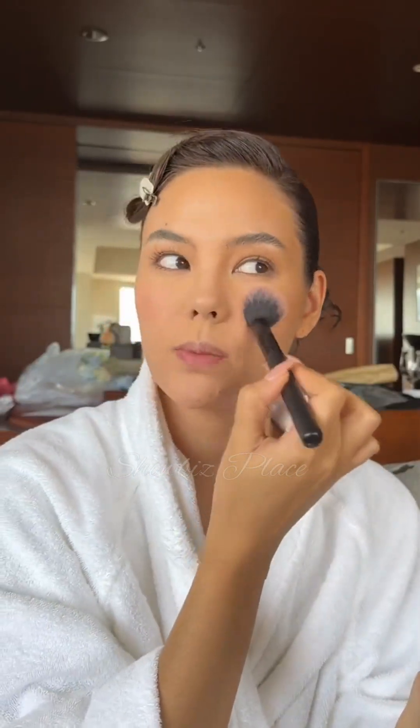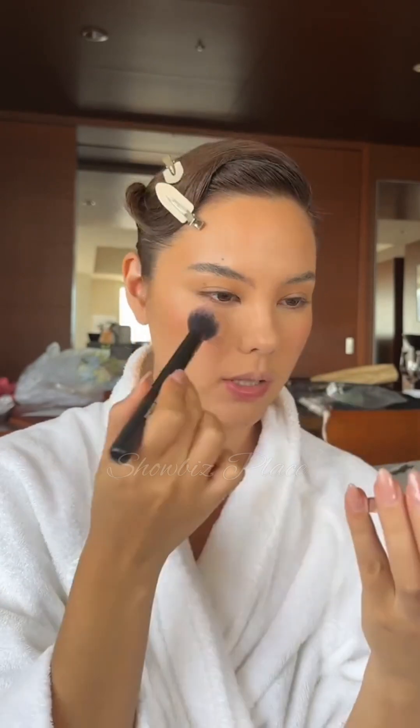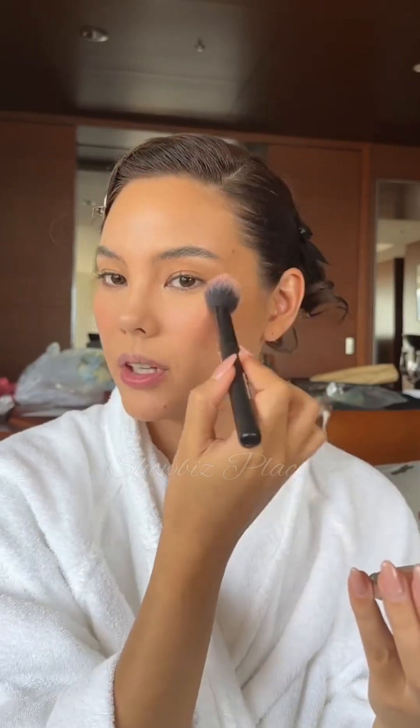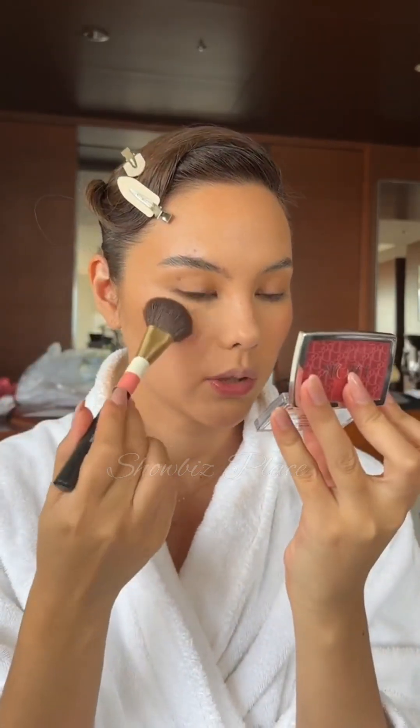I like to layer my blushes because with a cream and a powder blush is usually the first thing to fade in my makeup, so I like to feel like I'm locking it in by doing the layers. Then I'm taking one of my favorite Dior Rosy Glow blushes — this is in Rosewood, a brown-toned pink — and layering that over the cream.